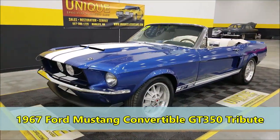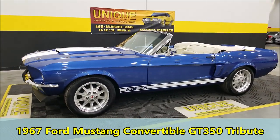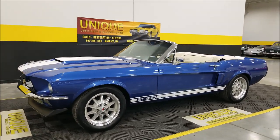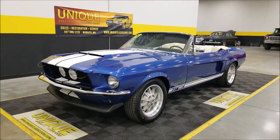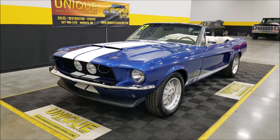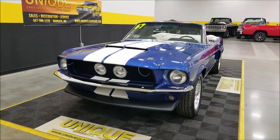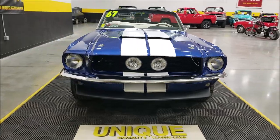Let's take a look at this 1967 Ford Mustang convertible done up as a Shelby GT 350 tribute. We're not representing this as a true Shelby — it's a bit of a resto-mod take on it. Underneath the hood is a 5-liter V8 engine paired up with a 5-speed manual transmission.